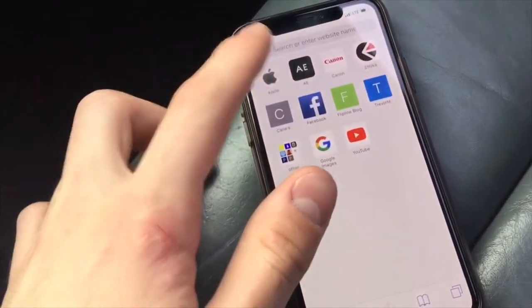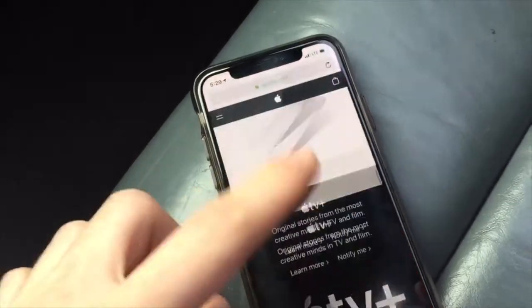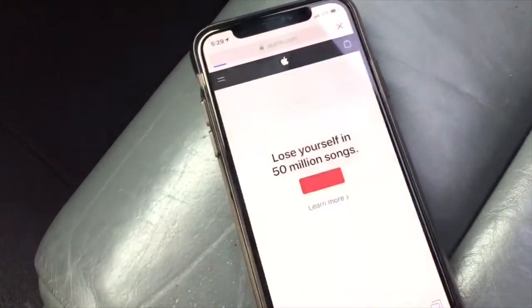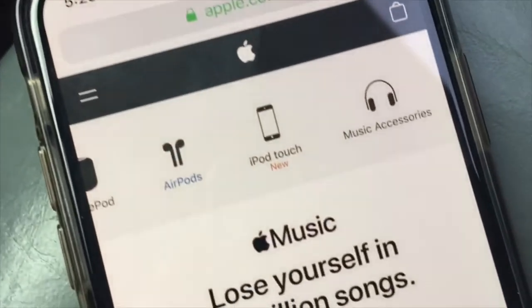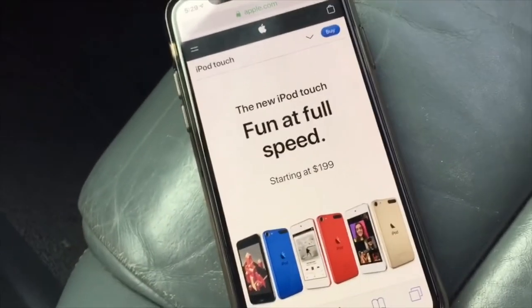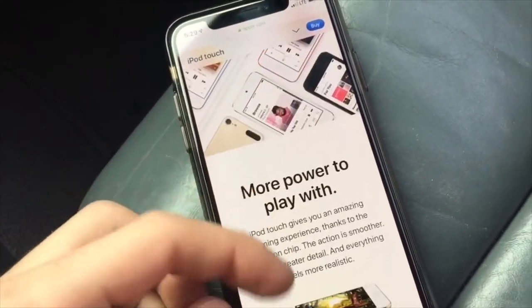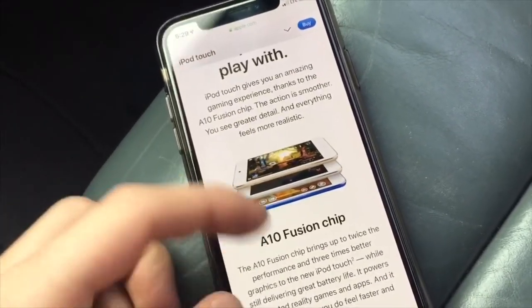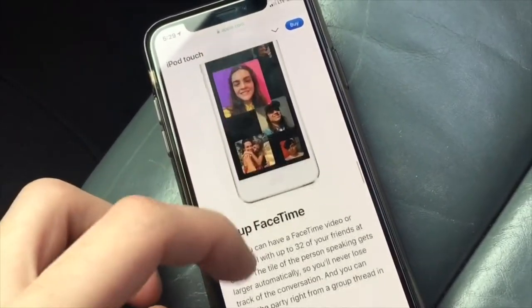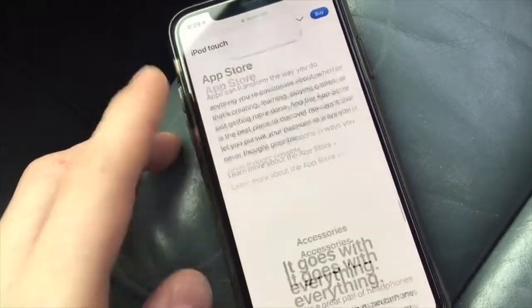So hopefully this is legit. We're just gonna go to Apple.com. Nothing new on the front page. Let's go ahead and go to Music and iPod Touch — new. So it looks like it's still the same picture, so they probably didn't change the design. But here it is, starting at $189. Looks exactly the same with all the same colors as well. Now with an A10 Fusion chip.